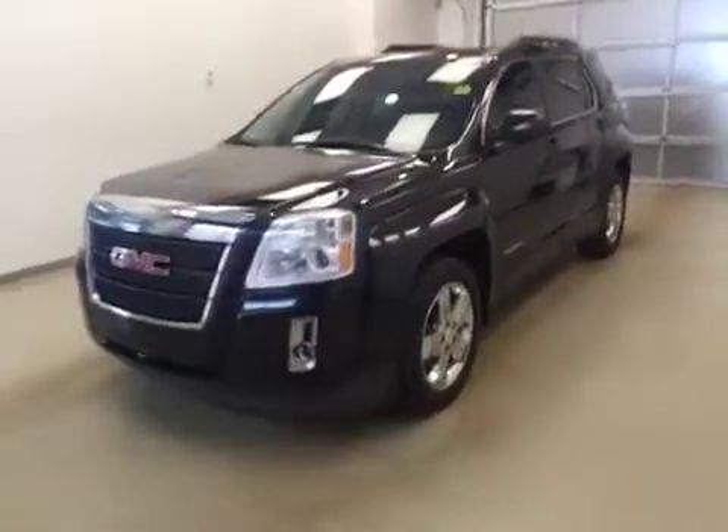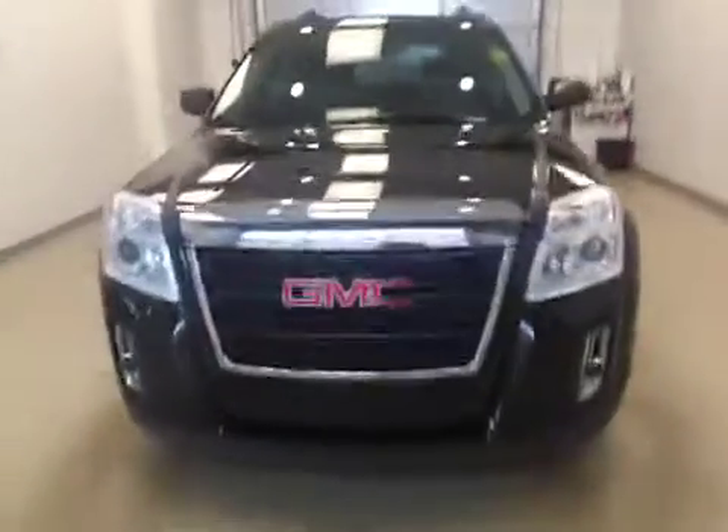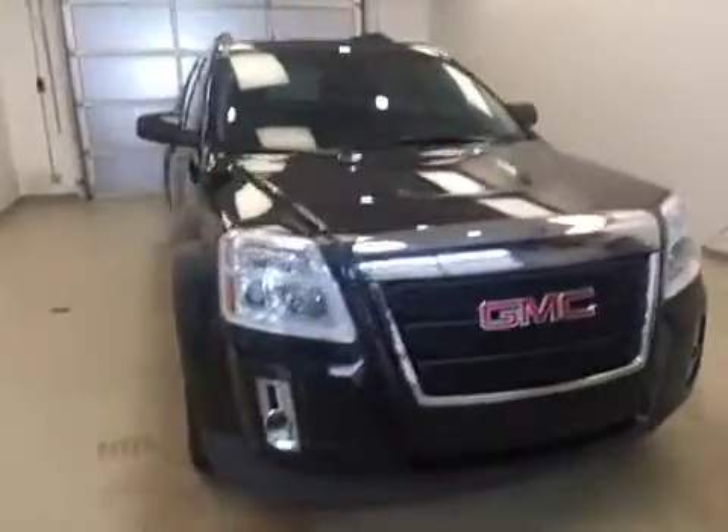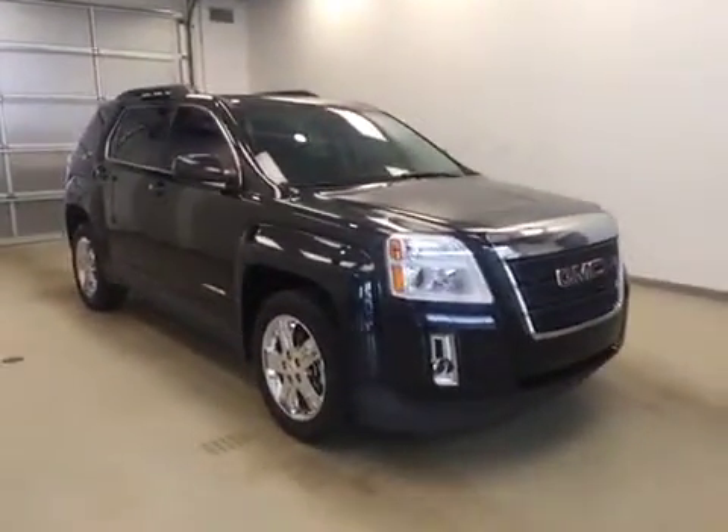Today you're viewing stock number 167-437. This is a 2012 GMC Terrain all-wheel drive and our color is black.